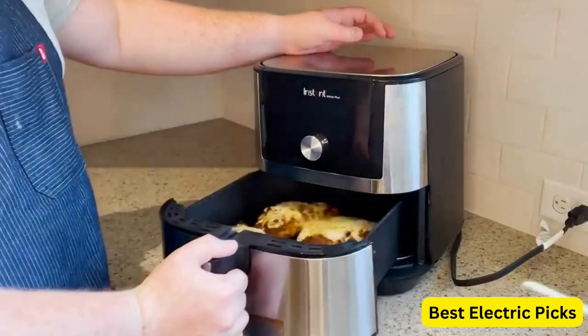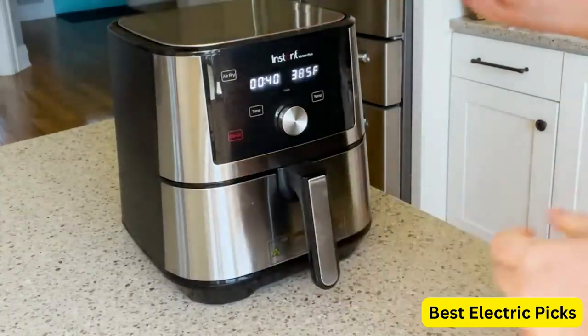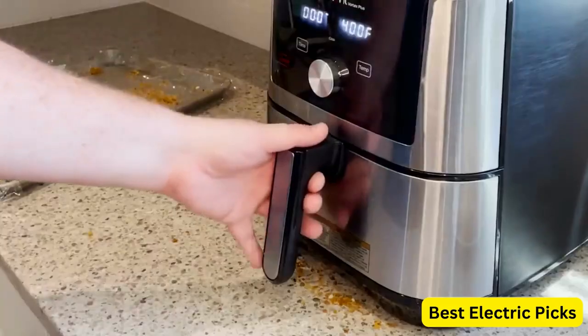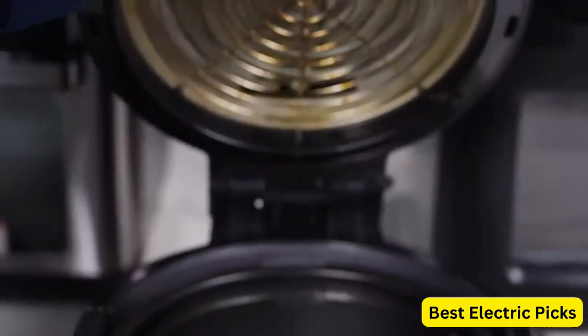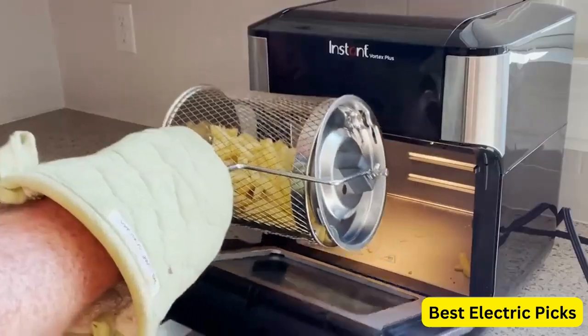Welcome to our top 5 best air fryers reviews. Air fryers have become increasingly popular in recent years as a healthier alternative to traditional frying methods. With their ability to cook food with little to no oil, air fryers are a great option for those looking to enjoy their favorite fried foods without the added calories and fat.